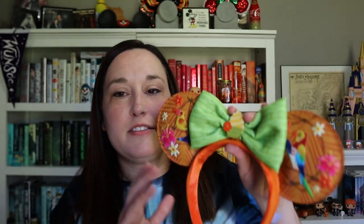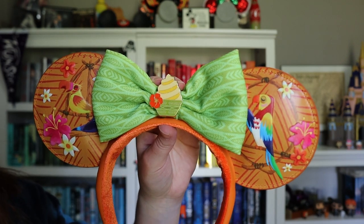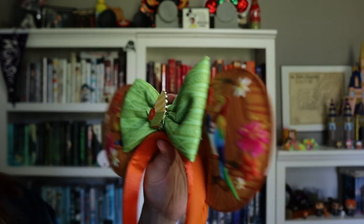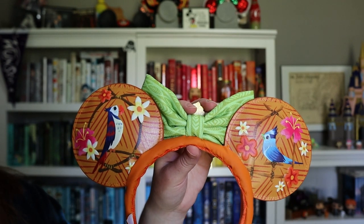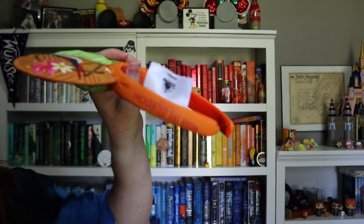Next are the Tiki Room ears. While the Tiki Room isn't my favorite traditionally, I do love Polynesian and tiki-themed things so I love these. They have tiki birds on either side and the bow has a little Dole Whip right in the middle. The back side also has more tiki birds, and it says 'Enchanted Tiki Room' on the side. These are super fun — perfect for Magic Kingdom.